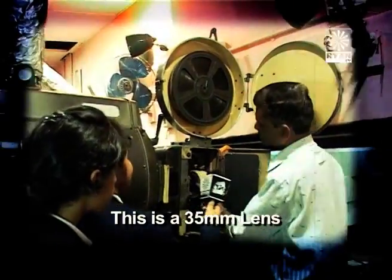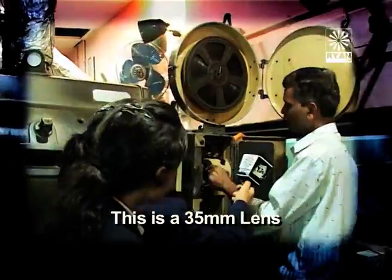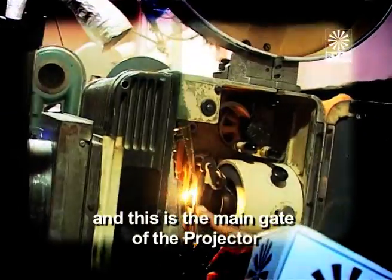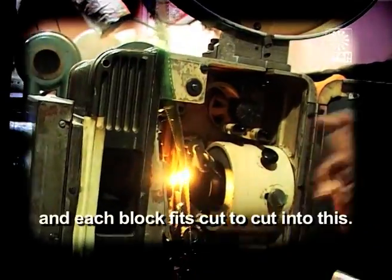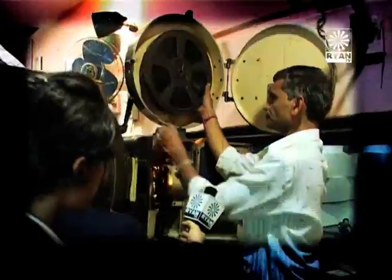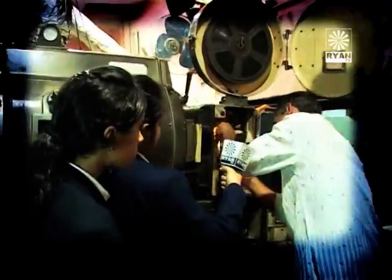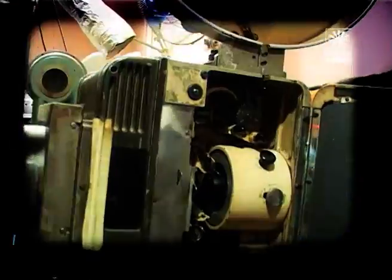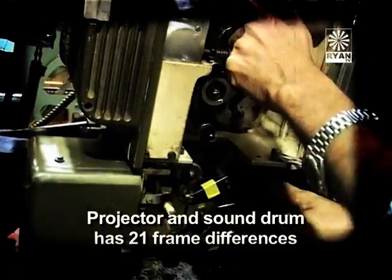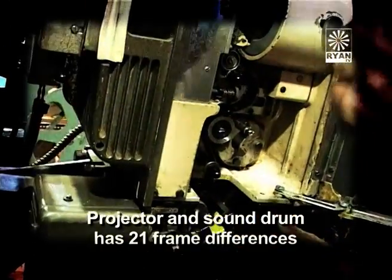This is the key lens. This is the 35. This is the main gate of the projector. Every block is cut to cut. This is the sound room. This is the projector. There is a difference between 21 frames.